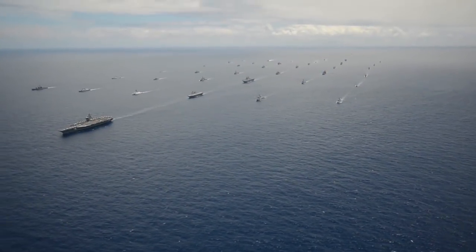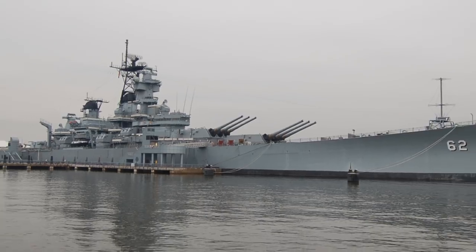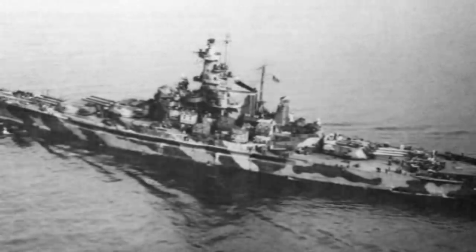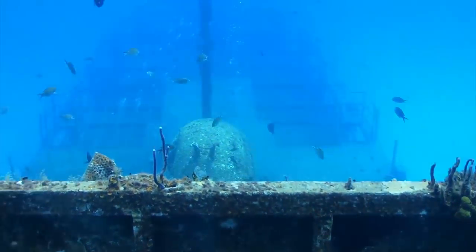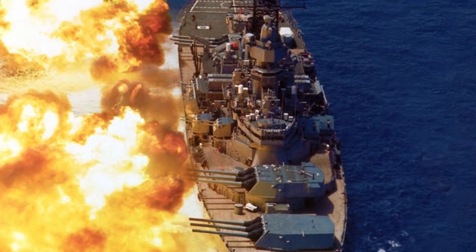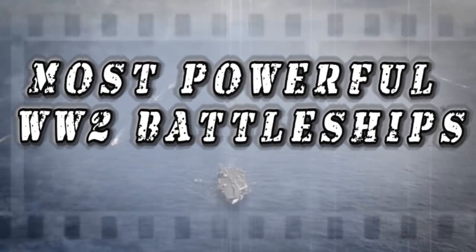Navies are built to control the seas, and you better have the right equipment on board or someone might sink your battleship. During World War II, some of the most massive, most impressive ships were constructed, only to collect barnacles at the bottom of the sea after receiving a heavy dosage of firepower. Today we'll take an in-depth look at some of the most powerful World War II battleships and the fate that they would suffer.